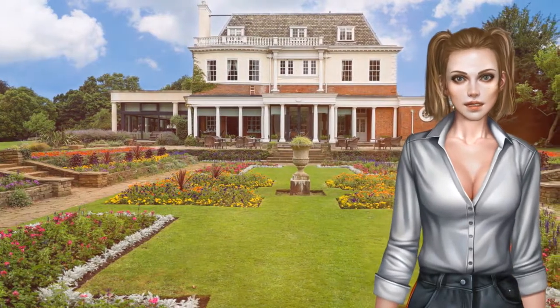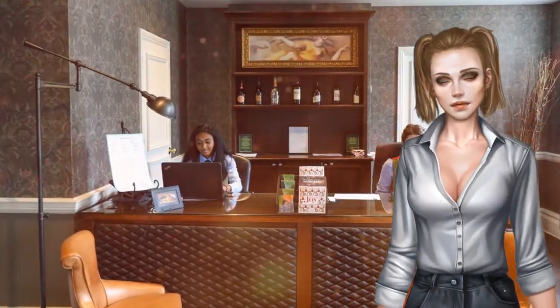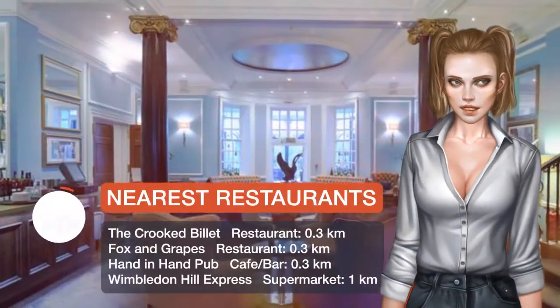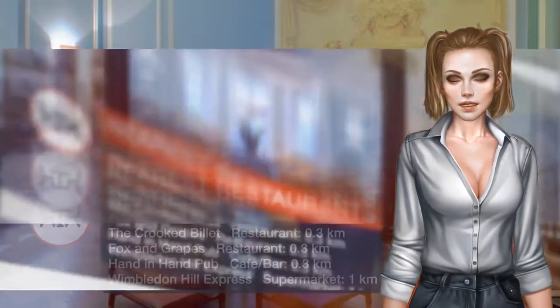With easy access to famous London attractions and boutique shopping in Wimbledon village, the bedrooms with attached bathroom offer free Wi-Fi, fresh coffee, and a seasonal tipple. Bathrooms are modern and have heated floors and mirrors.